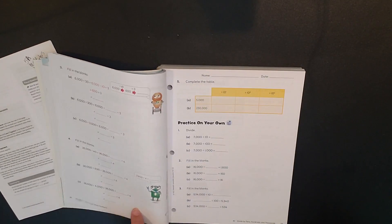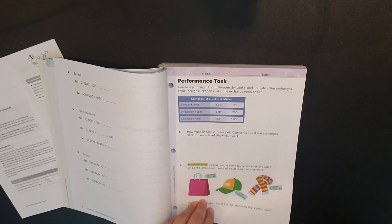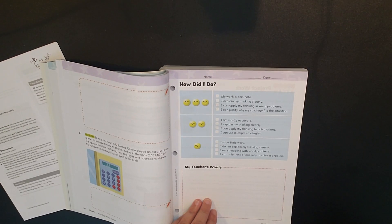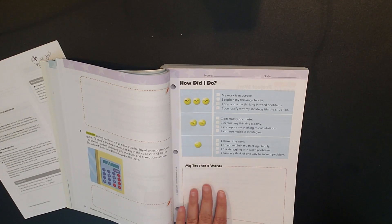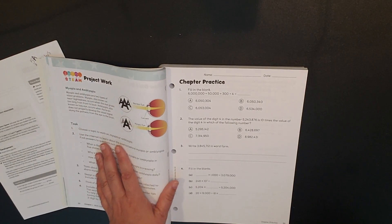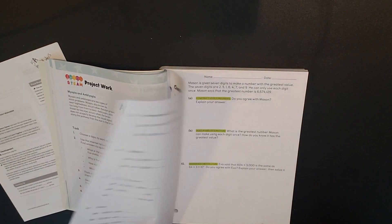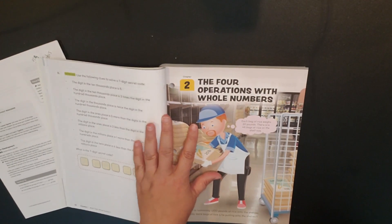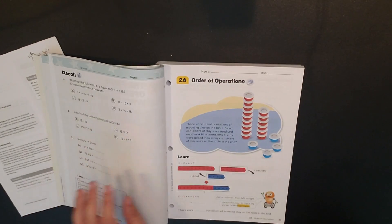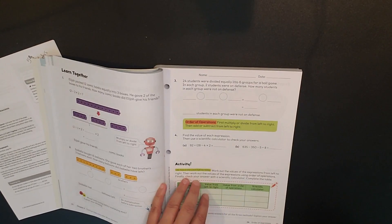The student tech word problems section has you doing word problems based on what you've learned, followed by a 'how did I do' self-assessment and 'my teacher's words' section. Then there's STEAM project work where you pick a topic and apply the math you've learned to a STEAM context. After that comes chapter practice before moving to chapter two, which again has a picture with real-world applications for what you're about to learn and a recall section.